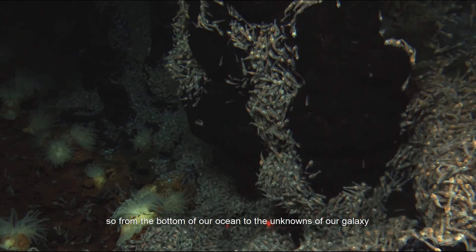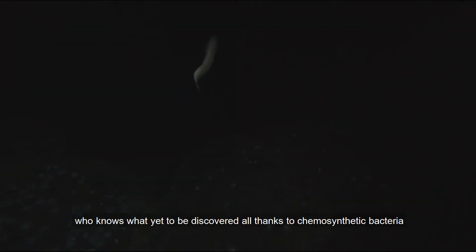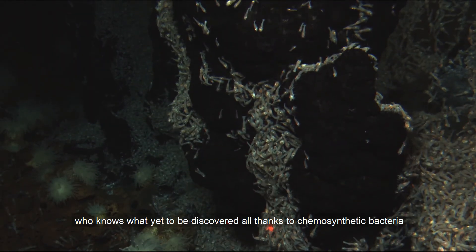So from the bottom of our oceans to the unknowns of our galaxy, who knows what's yet to be discovered? All thanks to chemosynthetic bacteria.